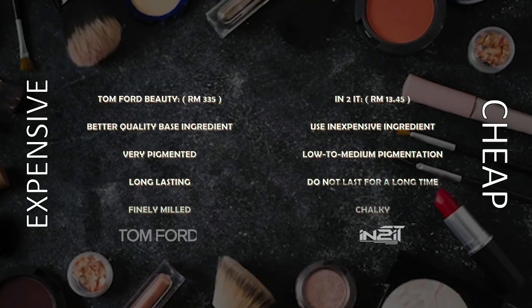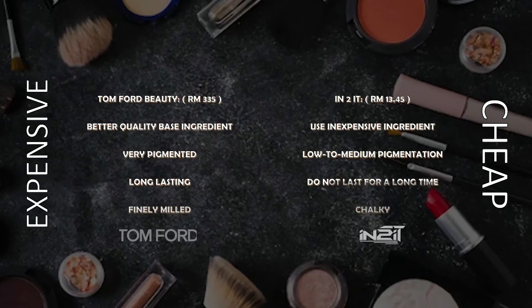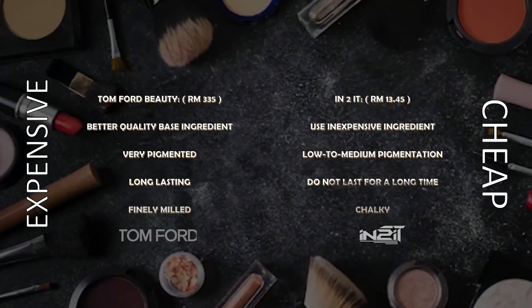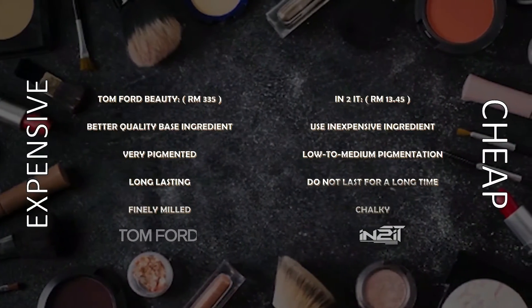Now let's see the comparison between these two brands: Tom Ford Beauty versus Into It. We can see that the characteristics themselves influence the amount of expenses used to produce this product.